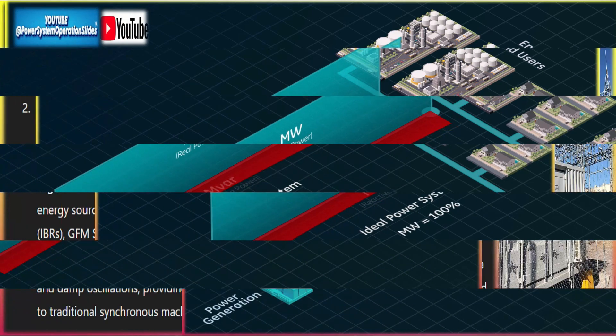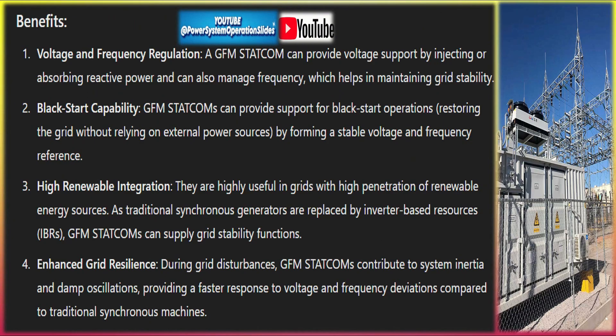Benefits include voltage and frequency regulation: a GFM STATCOM can provide voltage support by injecting or absorbing reactive power and can also manage frequency, which helps in maintaining grid stability. GFM STATCOMs also provide support for black start operations, restoring the grid without relying on external power sources by forming a stable voltage and frequency reference.